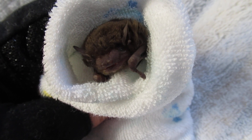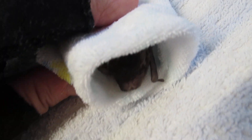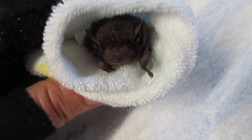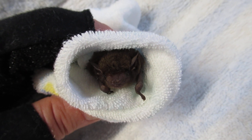Today's rescue is a microbat, and this is Master Maverick. As you can see by the size of my hands, he's very tiny — about six grams — and he was found on the ground after reportedly flying into the side of a building.